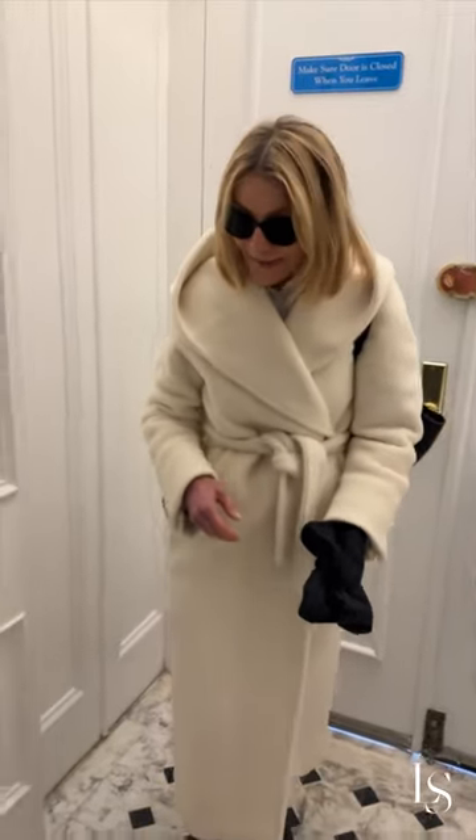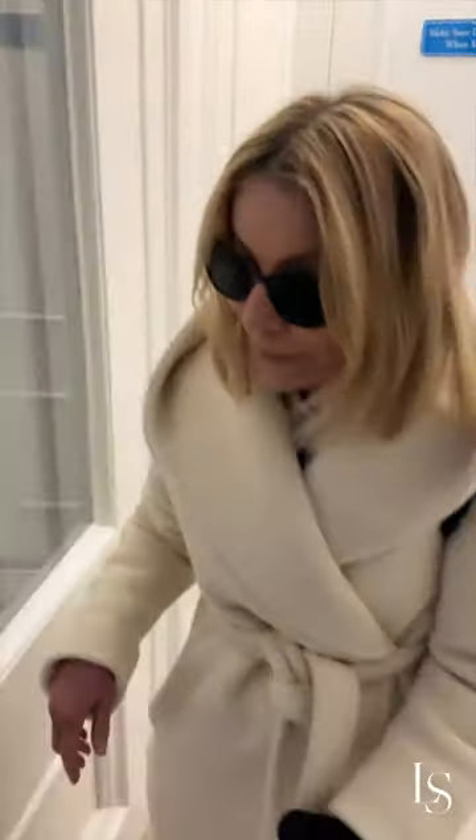Here we are at the townhouse in the village. I'm told that all the work is completed and staging is to start tomorrow, so we're going to go take a look. We're inside now.